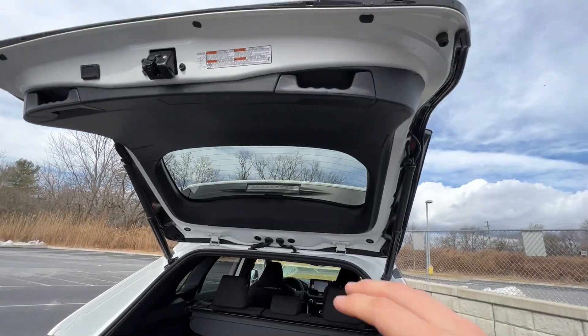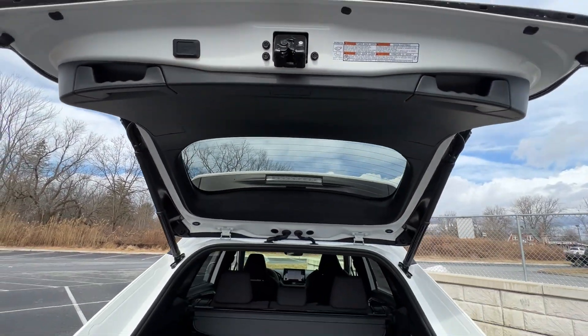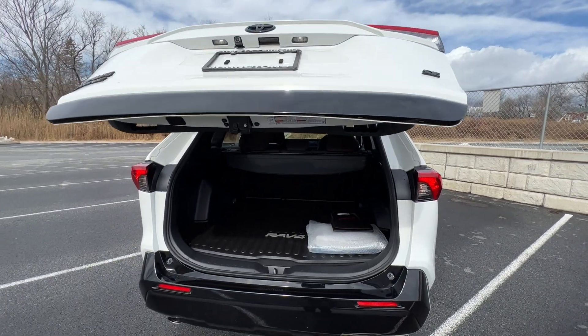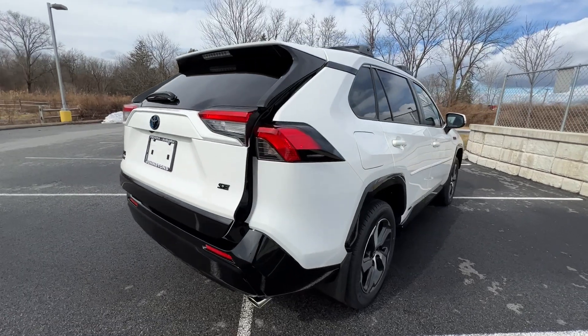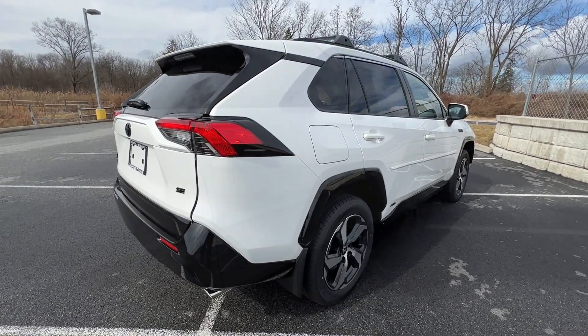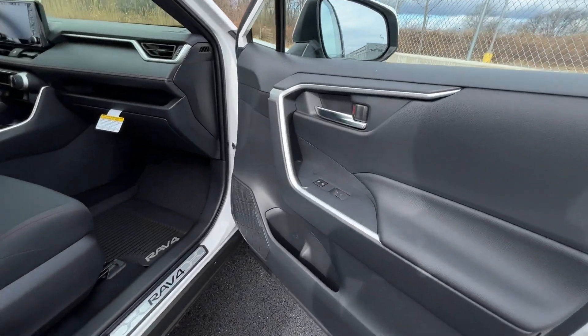You don't want to pull the handle to close the hatch — there's a button for that. The hatch height is also adjustable so you can lower it for cities with low ceilings or for garages that don't have enough clearance.